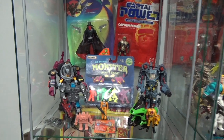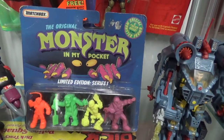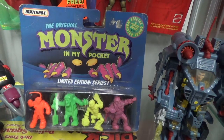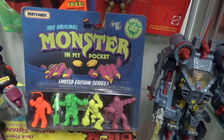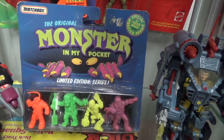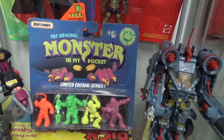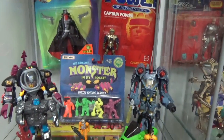Monster in My Pocket — Bobby has some pristine examples. Again, one of those lines I didn't know anything about. I had some from my older brother — he had a barrel full of them, like the game Barrel of Monkeys but a large plastic barrel full of Monster in My Pocket figures. They were the perfect size to fight my Guts guys, my green army men. For anyone that knows me, monsters are kind of my thing. I love monsters. It was a good line.